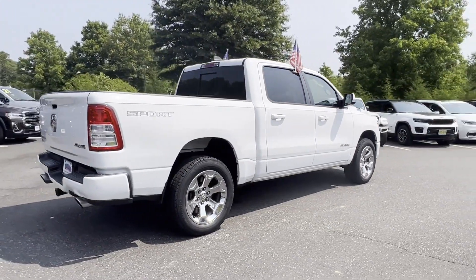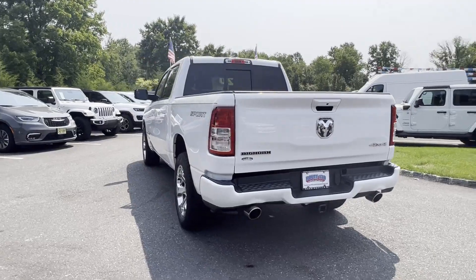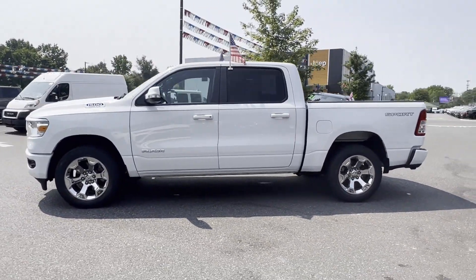Never get bored with the numerous premium built-in features such as four-wheel drive, backup camera, tinted windows, pass-through rear seat, Bluetooth, brake assist, and keyless start.